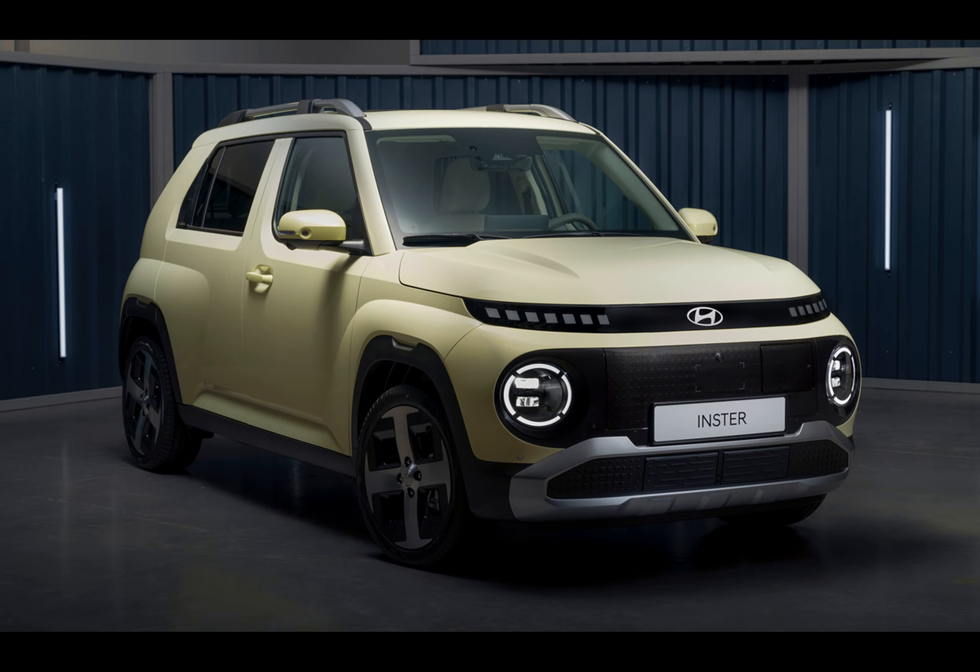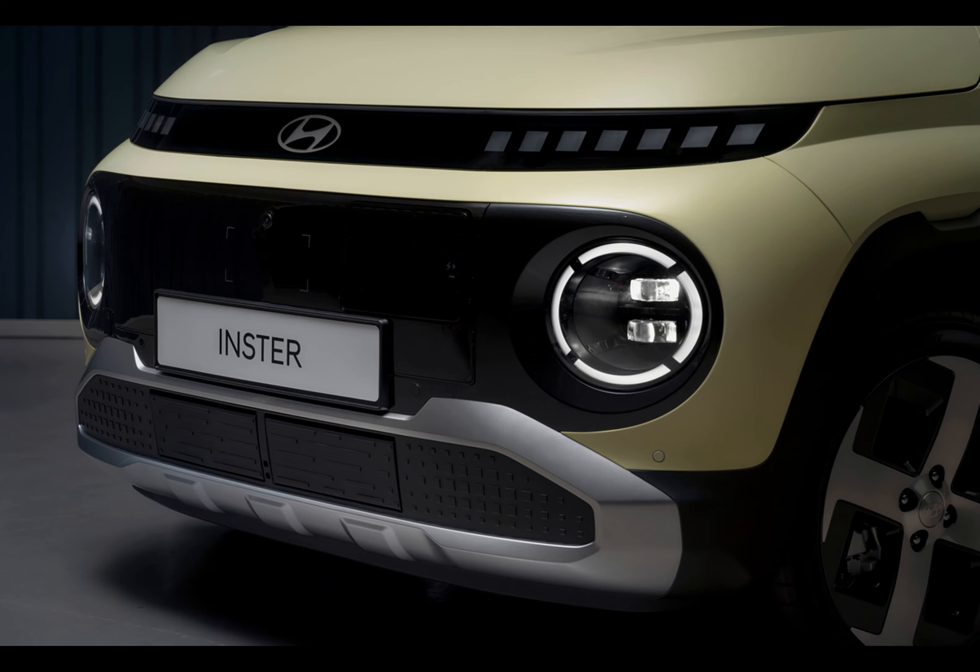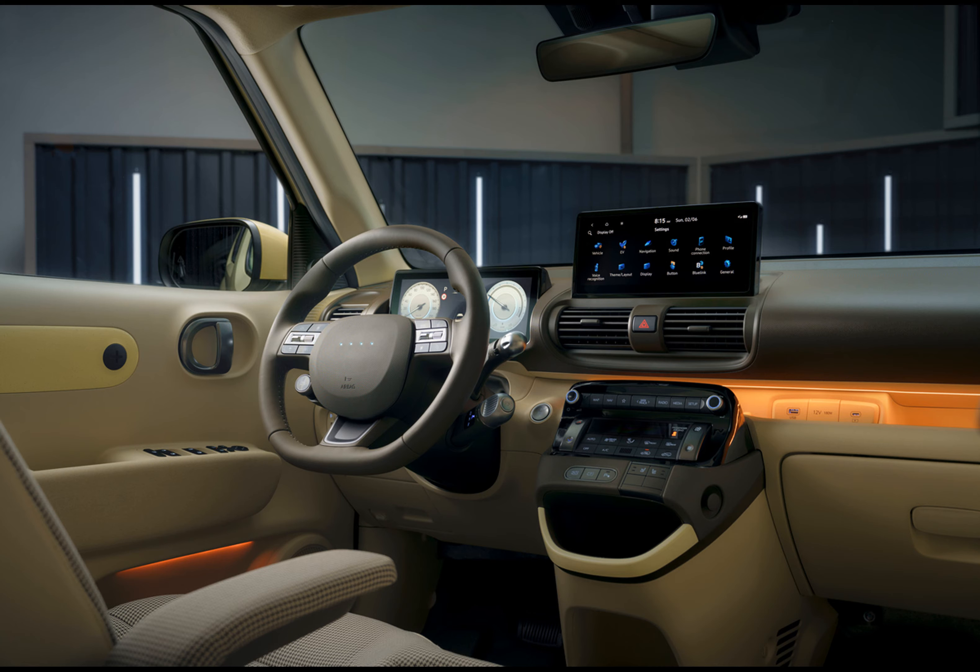There's exciting news for the Inster 01 with a 49 kilowatt-hour battery and a 115 PS motor, though pricing remains under wraps. You can also opt for the Inster 02 at $31,795 for a larger battery and more features.